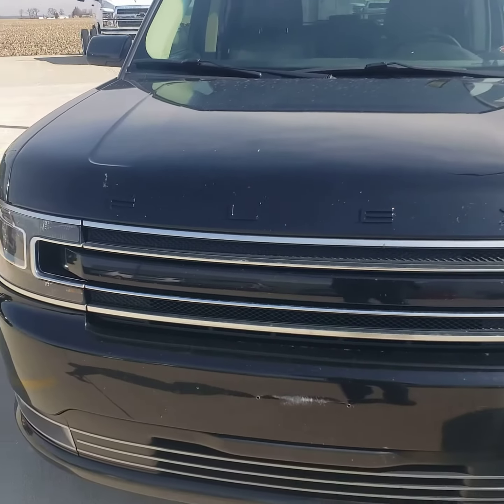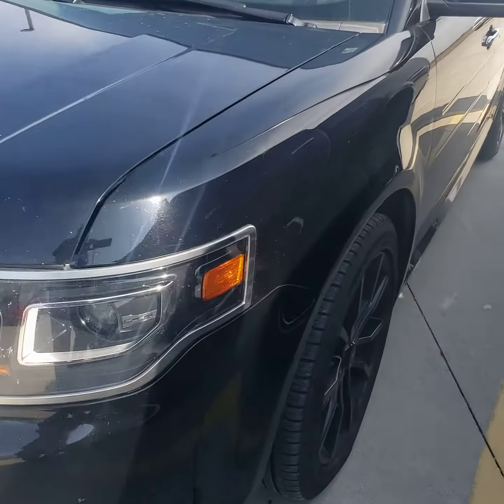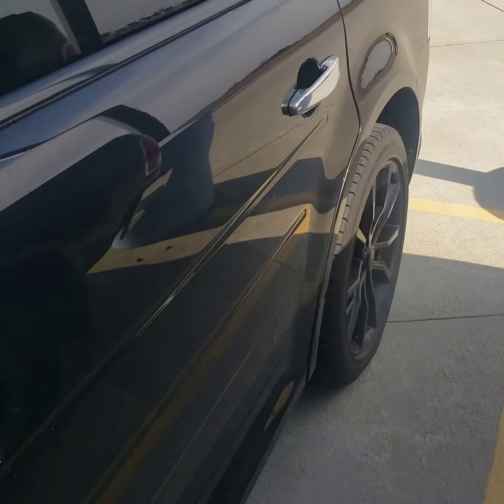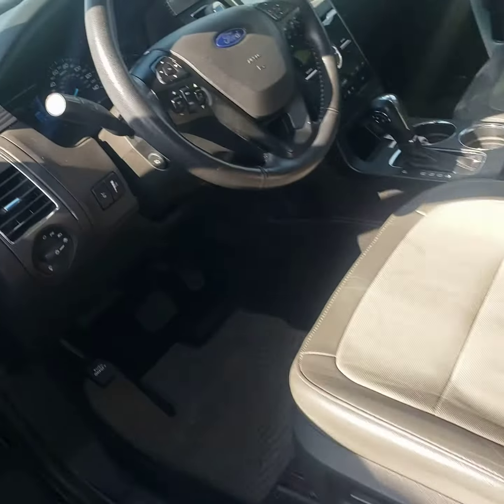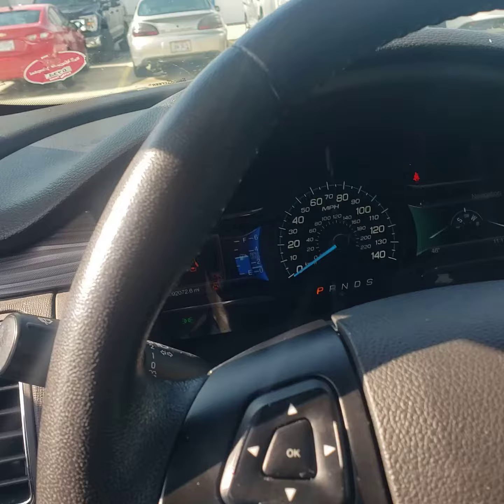Good afternoon, Devon Pearson here. What we have is a 2017 Ford Flex, black, currently has 92,000 miles.